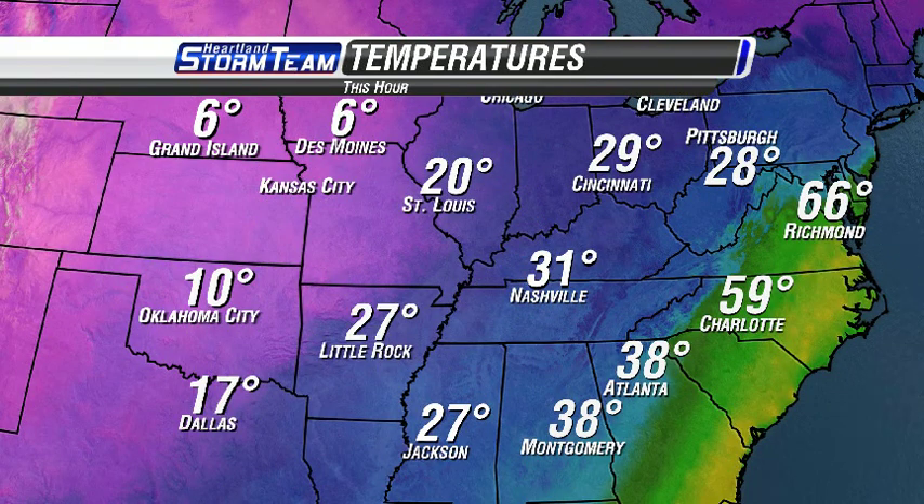It has turned a whole lot colder outside today. Yesterday at this time we were sitting in the 30s to even upper 50s around southeast Missouri, southern Illinois, western Kentucky, and northwestern Tennessee. Today we've got temperatures sitting in the 20s. And look at the cold air back to our west — the snowpack really taking effect with temperatures only 10 degrees in Oklahoma City, 6 in Grand Island, 6 degrees in Des Moines.